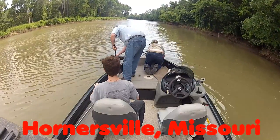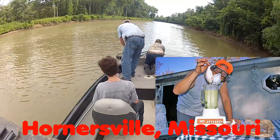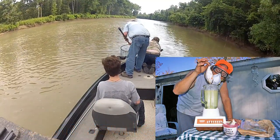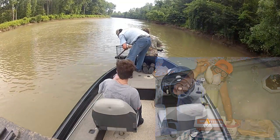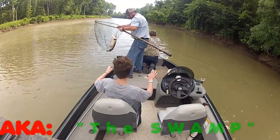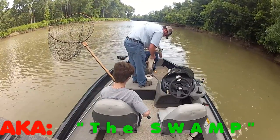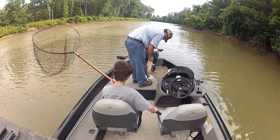That myth is that you need a smelly, stinky, rotten, putrid, foul, rancid bait to catch catfish, because people think that catfish are scavengers and strictly bottom feeders — bottom feeders that skulk around the bottom of rivers looking for whatever's dead and floated to the bottom just so they can eat to survive. You know, the stinky baits: rotten chicken liver, spoiled cheese, rotten fish.